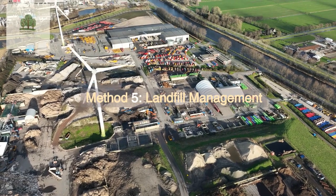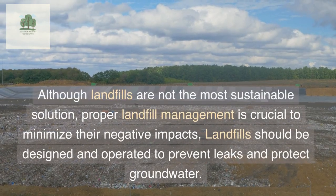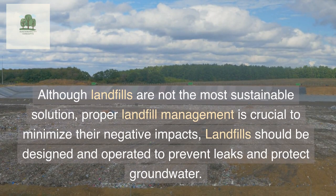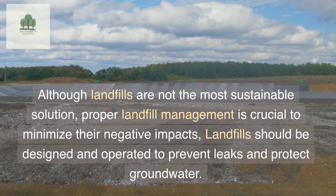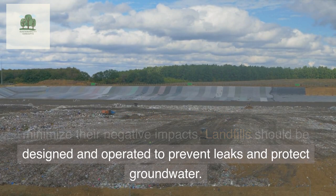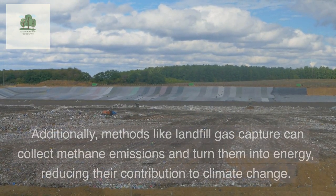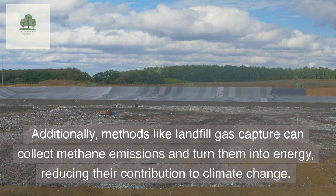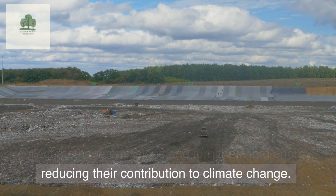Method 5: Landfill Management. Although landfills are not the most sustainable solution, proper landfill management is crucial to minimize their negative impacts. Landfills should be designed and operated to prevent leaks and protect groundwater. Additionally, methods like landfill gas capture can collect methane emissions and turn them into energy, reducing their contribution to climate change.